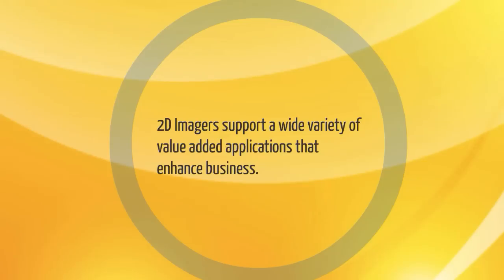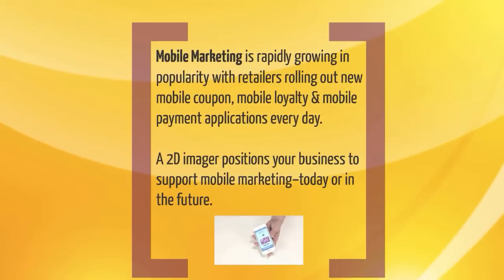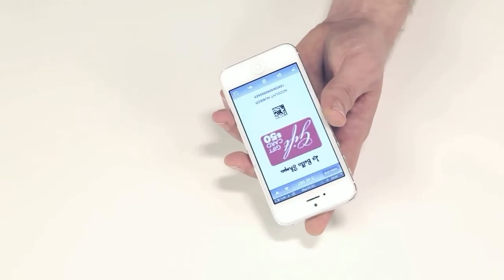2D imagers support a wide variety of value-added applications that enhance business. Mobile marketing is rapidly growing in popularity, with retailers rolling out new mobile coupon, mobile loyalty, and mobile payment applications every day. A 2D imager positions your business to support mobile marketing today or in the future.